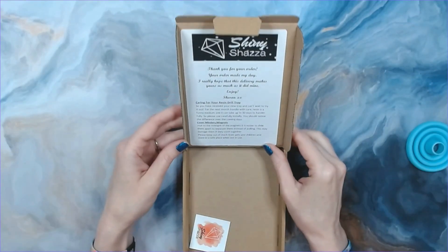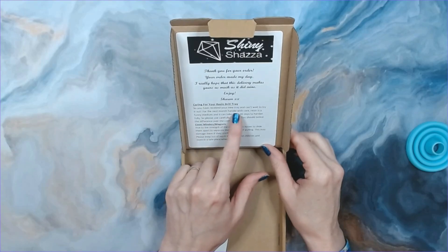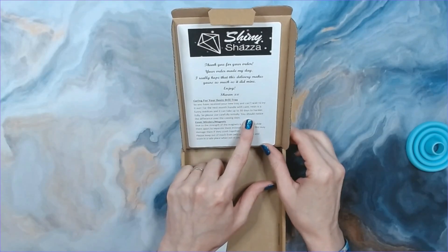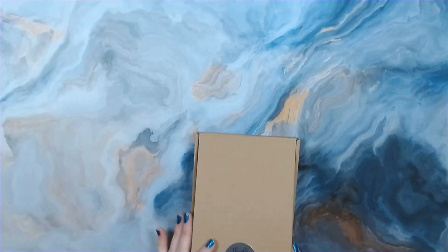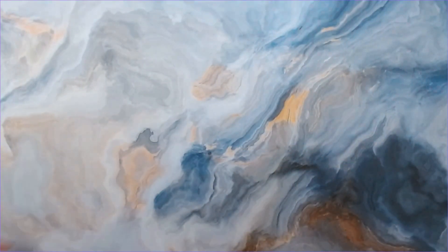Sharon, thank you so much for my order — I have quite a few trays from you now! She has a note here saying for the next month, handle with care. Resin is a funny medium — it can take up to 30 days to harden fully. I usually let my new trays sit to the side for at least a couple of weeks.